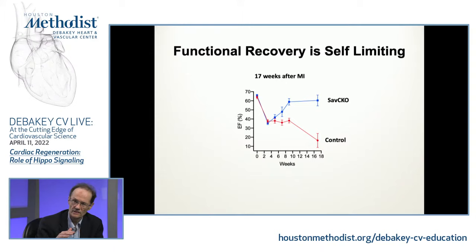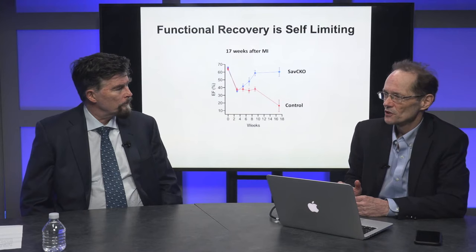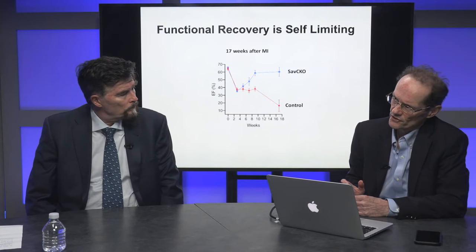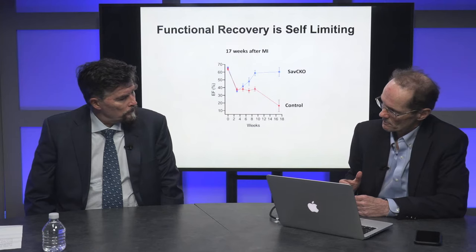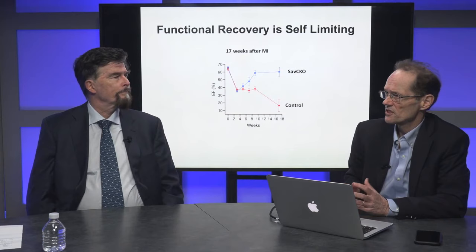Were these young mice or older mice? These are approximately two months old — adult for sure, but younger adults. Those are important studies, and you bring up a very important point because the patients we'll be thinking about are older. We're looking at that very carefully. The preliminary evidence would say that for the most part it's very similar, with some subtle differences we're uncovering — as you might expect in the old heart, there are some differences.